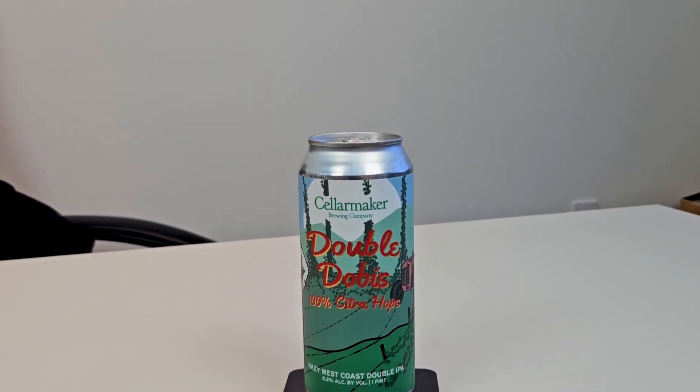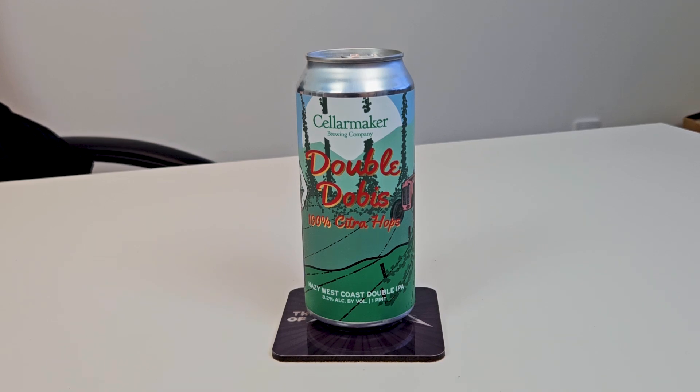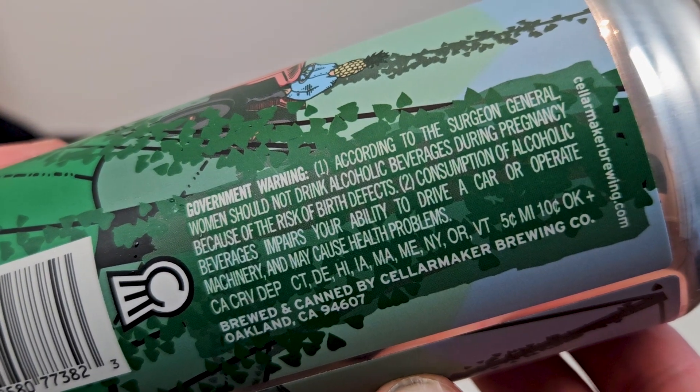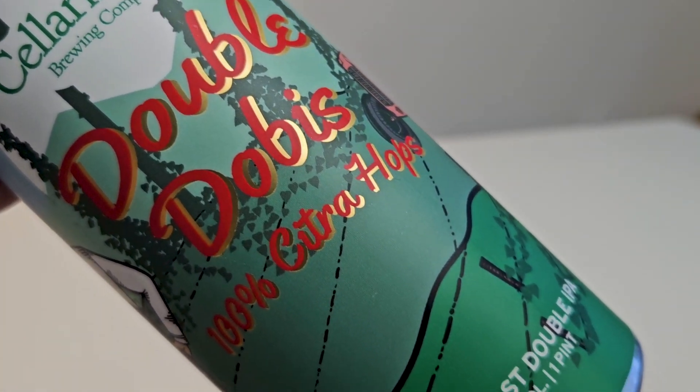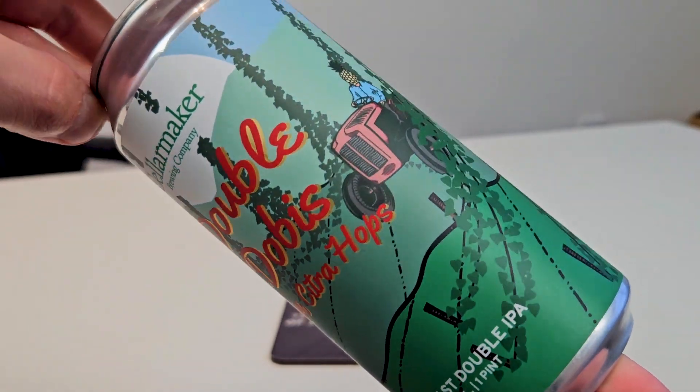This is none other than Cellarmaker's Double Dobis. This is their tribute to Citra hops and it's a hazy west coast IPA or west coast double IPA. They've been doing hazy west coast IPAs for a while now using a hazy Chico yeast — that's an American ale yeast that's clean and usually used in west coast IPAs — but this version makes the beer hazy. They load it up with Citra hops, featuring Cryo Citra from Jacob Achieve and selected Citra hops from Batas.